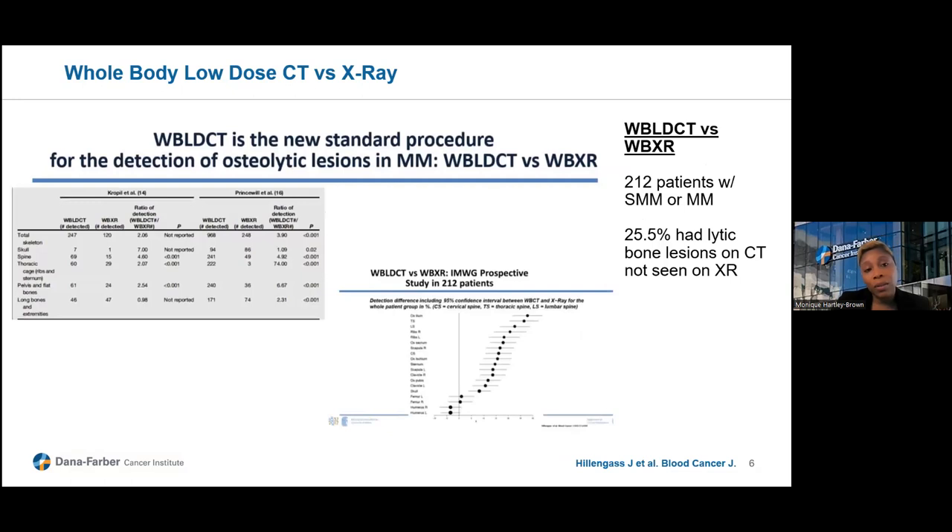Whole-body low-dose CT is also better than x-ray. A study by Hill and Ross looked at over 200 patients with smoldering and active myeloma. A little over a quarter of the patients had lytic bone lesions seen on whole-body CT scan that were not identified on x-rays. CT is a better modality to identify osteolytic lesions, and importantly, this is a low-dose CT, so we're not talking about increased radiation exposure.